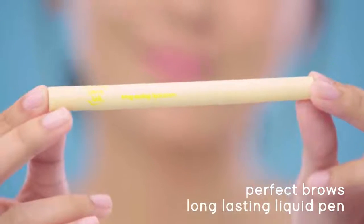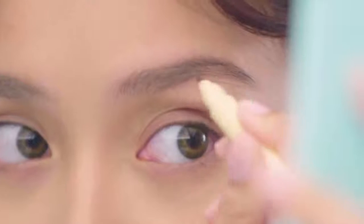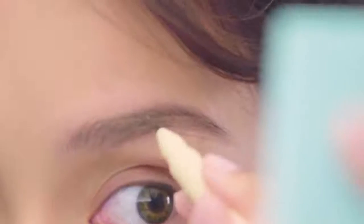Next, my Perfect Brow's Long-lasting Liquid Pen. Of course, no look is complete without brows. The best part about this brow pen is the universal brown color, and it's so easy to use. You can mimic brow strands so it looks really natural. Plus, it stays on all day even if I work out.